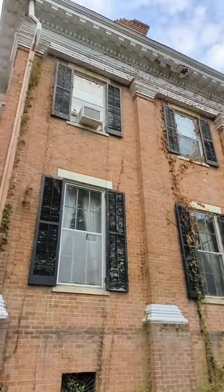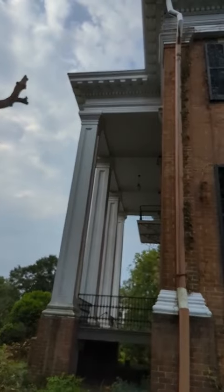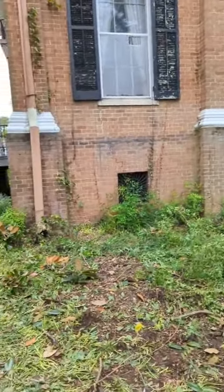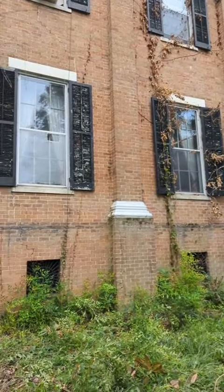Here's the side of the house and the beautiful ceiling of the porch. As you can see the great ironwork underneath in what would be a standing basement.